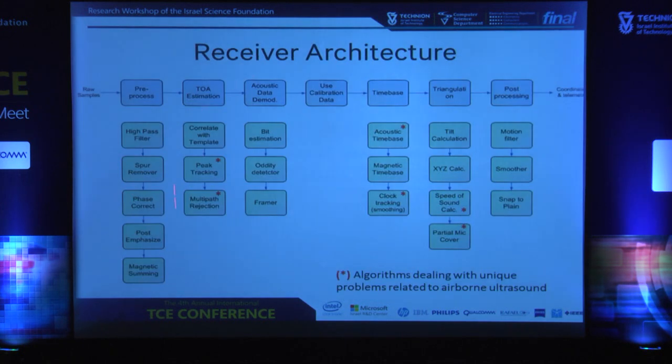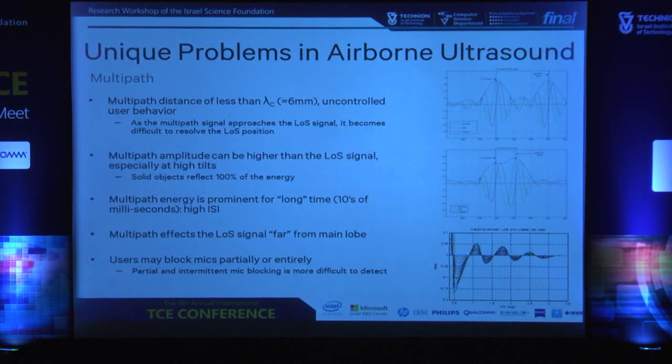This is actually the whole system on the receiver side. Most of the solution is software. The blocks marked in red are those we needed to develop uniquely for specific problems with airborne ultrasound. We found out that taking known techniques from the literature and implementing them directly for time of arrival of ultrasound does not work in many cases. So we needed to tune these algorithms and sometimes invent them in order to make the system work. I'm going to talk about several of these problems — each requires more than a few minutes, but I'll be here later for more details.